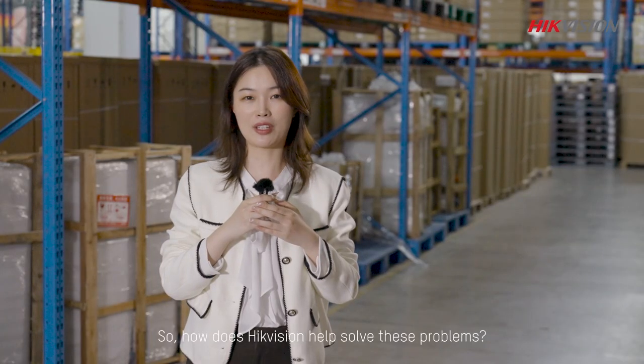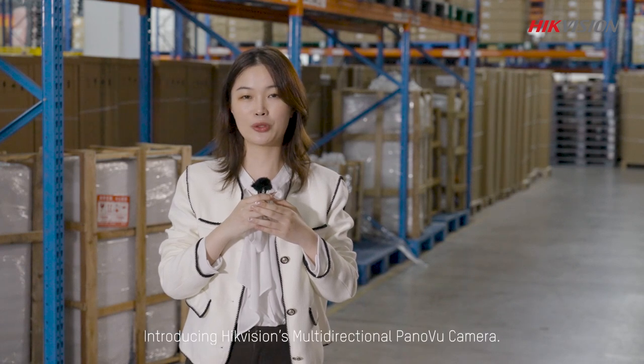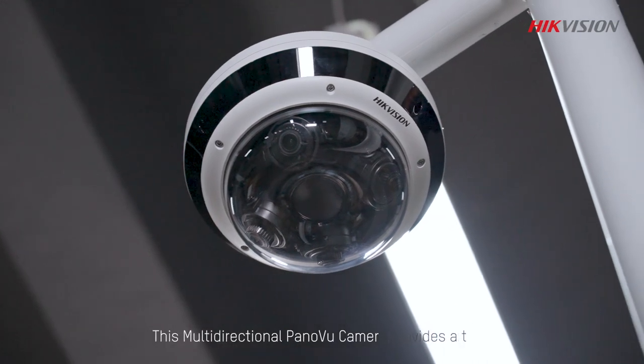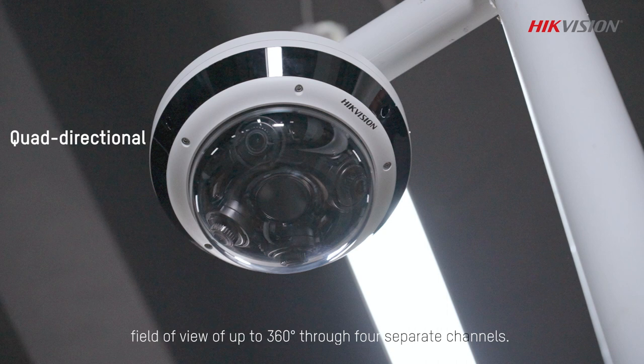So, how does HackVision help solve these problems? We are glad you asked. Introducing HackVision's multi-directional panel view camera. This camera provides a total field of view of up to 360 degrees through four separate channels.